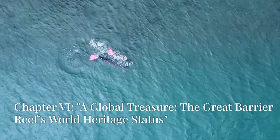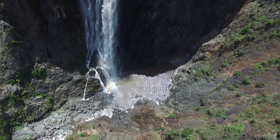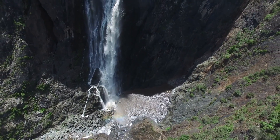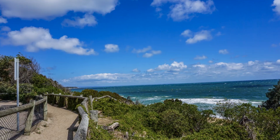The Great Barrier Reef isn't just a national treasure, it's a global one. In 1981, it was designated as a UNESCO World Heritage Site, highlighting its significance for marine life and biodiversity conservation worldwide.